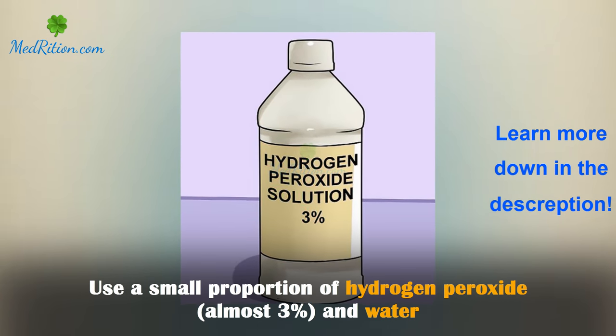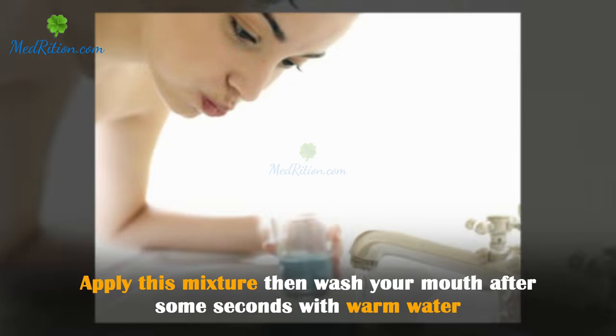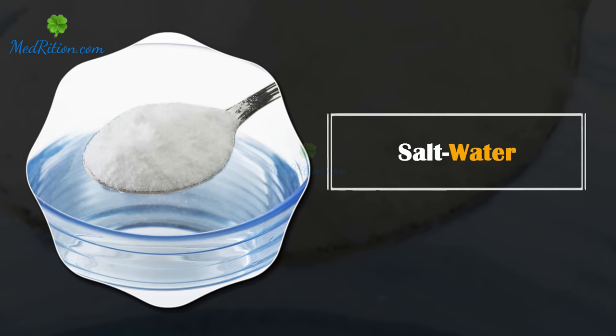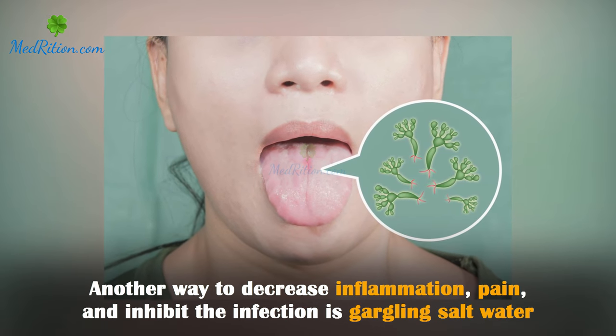Hydrogen peroxide: hydrogen peroxide is an antiseptic. It can treat the sore tongue and other sores in the mouth. Use a small proportion of hydrogen peroxide — almost three percent — mixed with water. Apply this mixture, then wash your mouth after some seconds with warm water.